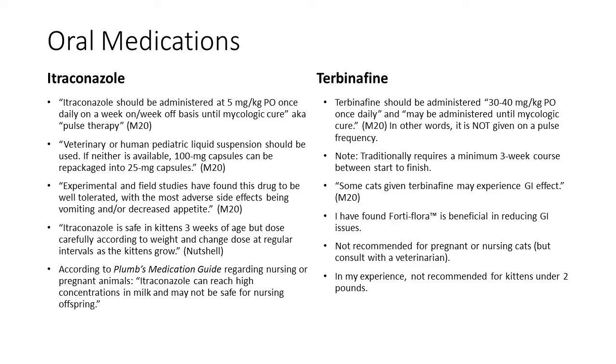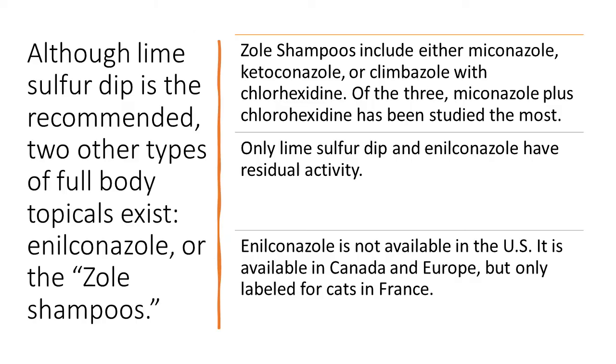The other oral medication is terbinafine, administered at 30–40 mg/kg by mouth once daily until mycological cure — it is not given on a pulse schedule and traditionally requires a minimum three-week course. Many cats given terbinafine may experience GI effects; I've found Fortiflora beneficial in reducing these, though I don't have studies backing that up. It is not recommended for pregnant or nursing cats, and in my experience not recommended for kittens under two pounds — consult a veterinarian.